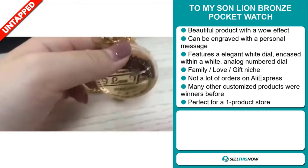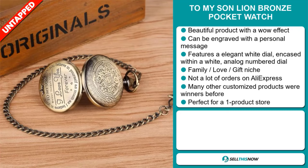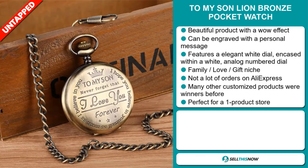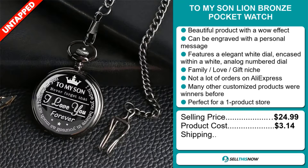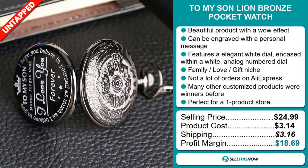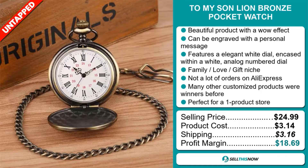And we also think it has a lot of untapped potential. So far, there haven't been many orders on AliExpress, so you could definitely take advantage of this. And it's perfect for a one product store. Now the selling price for the To My Son Lion Bronze Pocket Watch is just under $25, whereas the product cost is only $3.14. Shipping will set you back $3.16, so you're looking at a very good profit margin of $18.69. Sell this now.